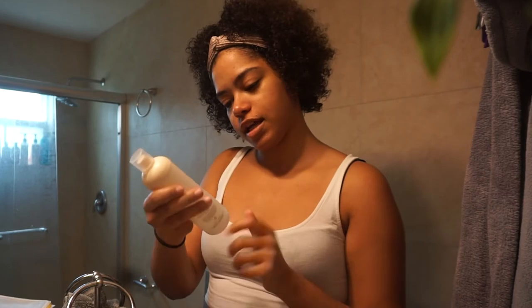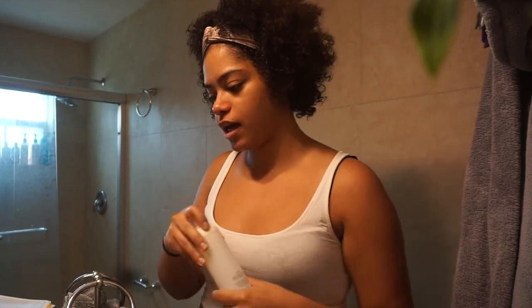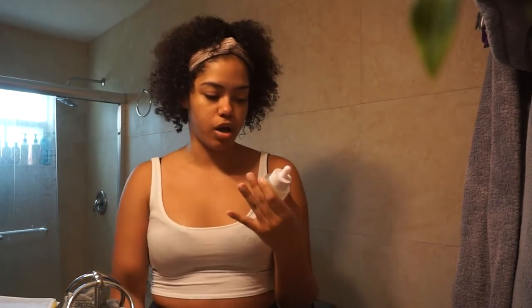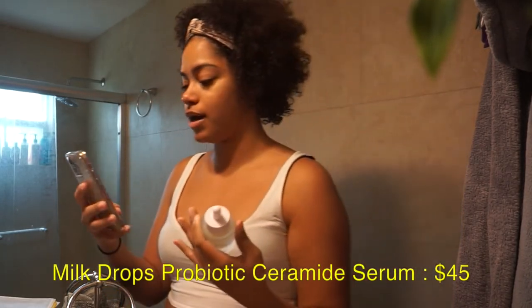My skin does feel softer. I feel like maybe I just didn't use enough, so I'm going to try this out again. I do like the fact that it has the AHA and BHA. For now, out of 10 I'd give it like a 6 or 7 — it wasn't anything groundbreaking. Let's move on to the next item: the Milk Drops Probiotic Ceramide Serum.